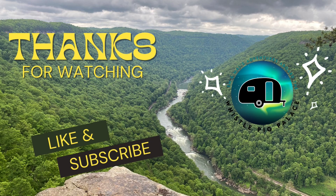Well guys, we're sad to report but this is our last video in West Virginia. We're going to be moving on to Pennsylvania next week. Hope it's half as pretty as West Virginia — we'll be in for a treat.